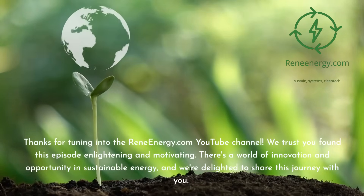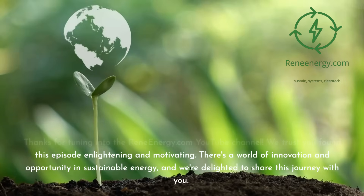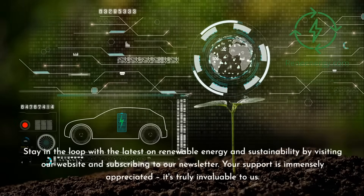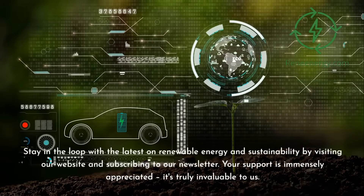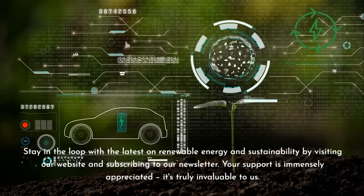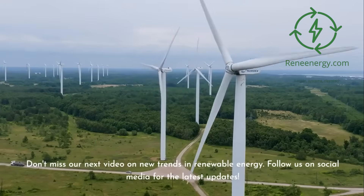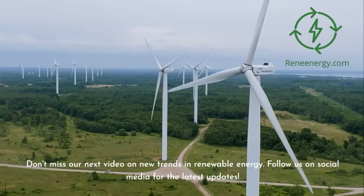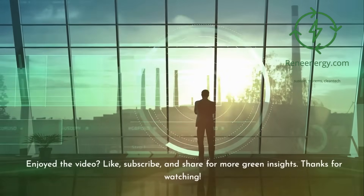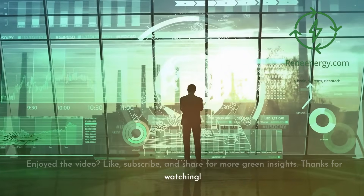We trust you found this episode enlightening and motivating. There's a world of innovation and opportunity in sustainable energy, and we're delighted to share this journey with you. Stay in the loop with the latest on renewable energy and sustainability by visiting our website and subscribing to our newsletter. Don't miss our next video on new trends in renewable energy, and follow us on social media for the latest updates. If you enjoyed the video, like, subscribe, and share for more green insights. Thanks for watching.